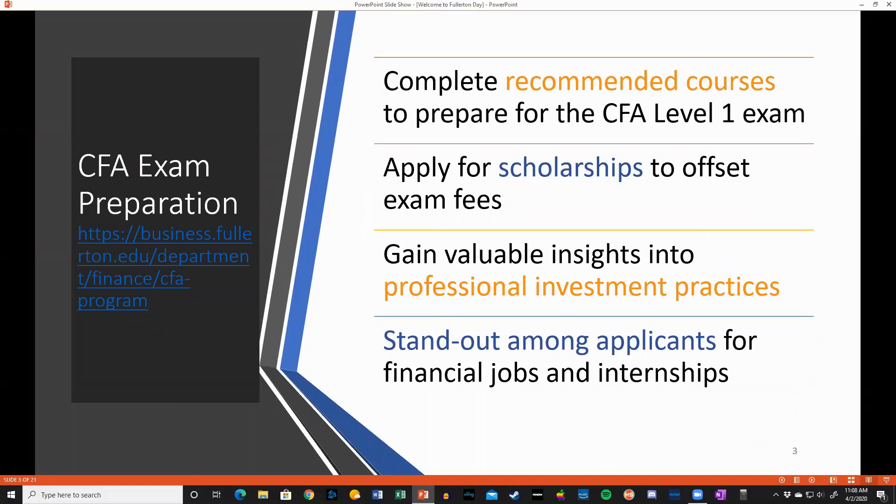If you're planning a career in investment management, the Chartered Financial Analyst designation is the most valuable professional designation you can pursue. The CFA Institute requires passage of three exams, requiring rigorous self-study and preparation. CSUF is an affiliated university that offers a course curriculum introducing students to 70% of the exam topics at the level one exam level.